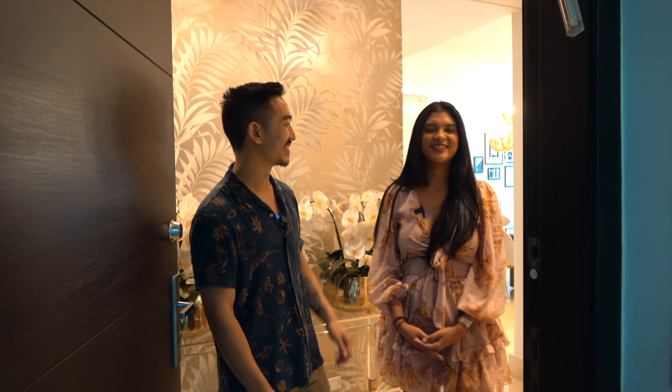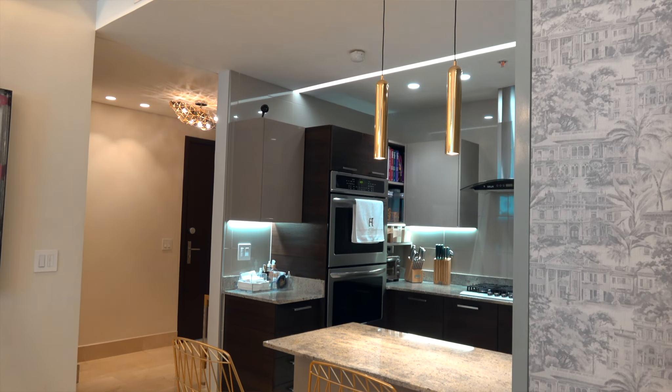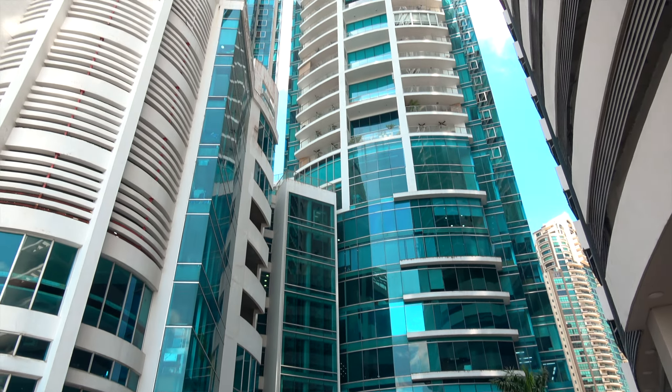What's up guys, we are in Panama City today and we're gonna be showing you guys a few new properties. I'm here with my friend Anna from Panama Home Realty. They focus mainly on rents and sales in the city of Panama but also have a few properties all over the country. You guys are gonna love the apartments we're gonna see today — they are beautiful and a lot more affordable than in the US.